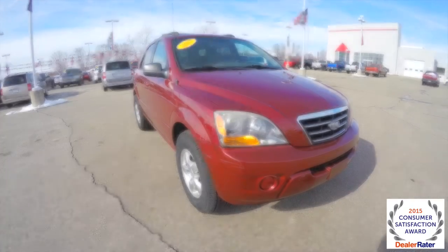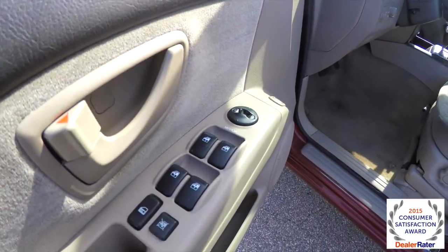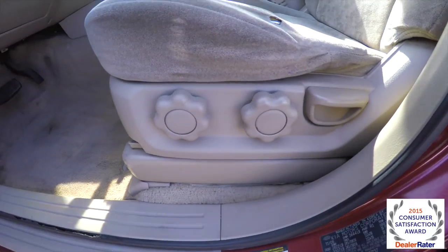Let's take a look at the interior. Inside we have power mirrors, power windows, and power door locks. We've also got power liftgate release and manual seat adjust for the lumbar support.